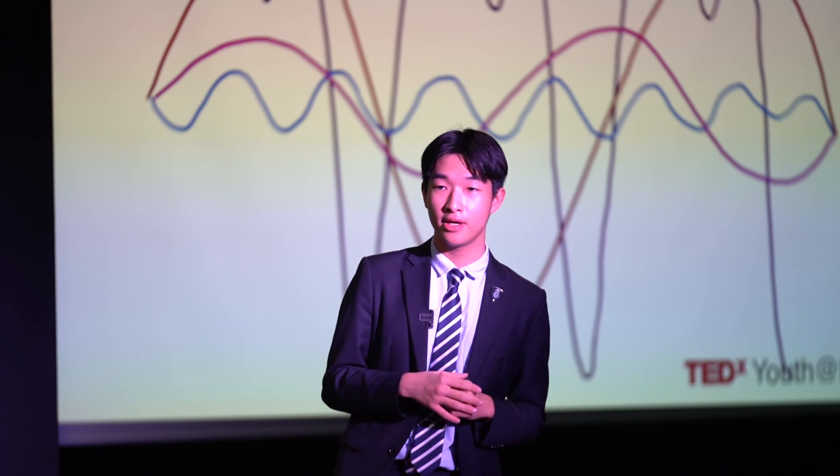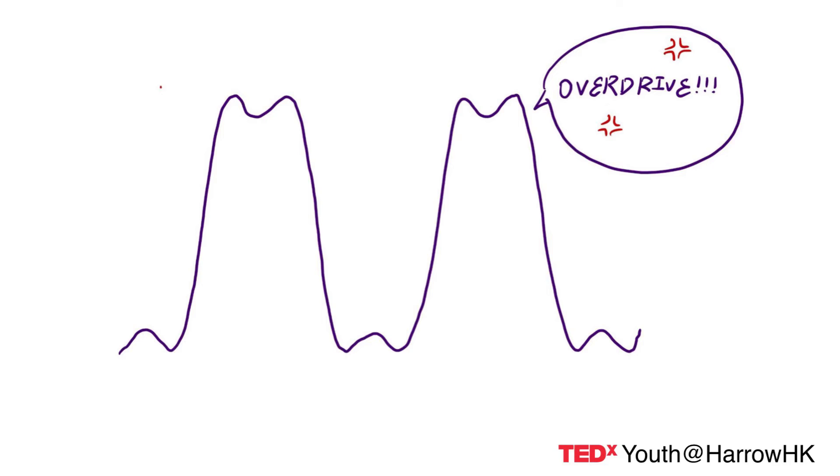For an electric guitar, the waveforms can be processed by effect pedals. With an overdrive pedal, the perfect sinusoidal wave can be distorted, giving it a dirty noise. Unlike instruments like the violin, which have their own unique timbre, the electric guitar with effect pedals is essentially a library of timbres — an arsenal of instruments.